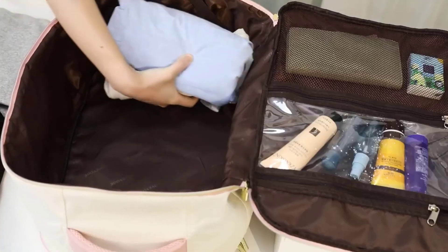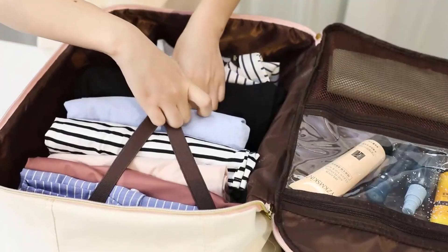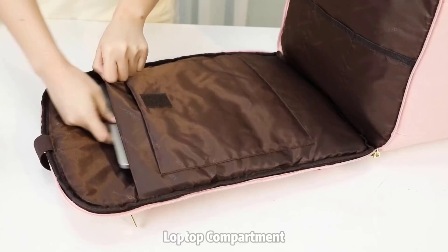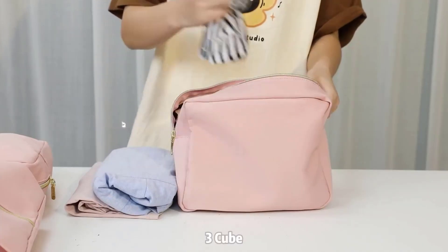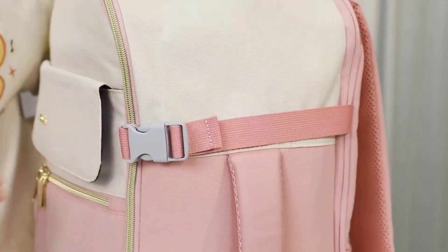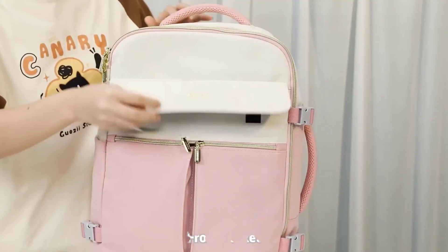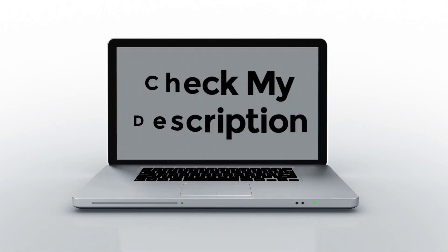There are many luggage backpack products available to choose from, each with different features, benefits, and prices. I have done extensive research, read tons of reviews, and compiled a list of the best luggage backpacks from reputable brands to help you make an informed decision. After a lot of research, I found these products to be the best for you. If you want to know about the price and other information, please remember to check my description. So without further delay, let's jump into the video.